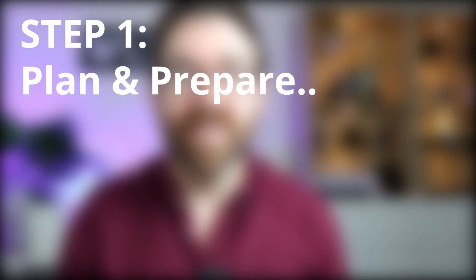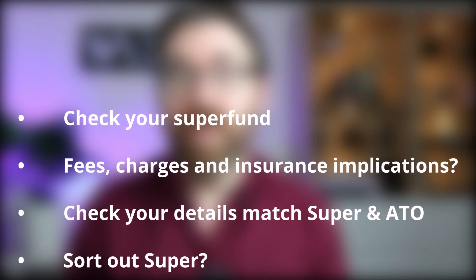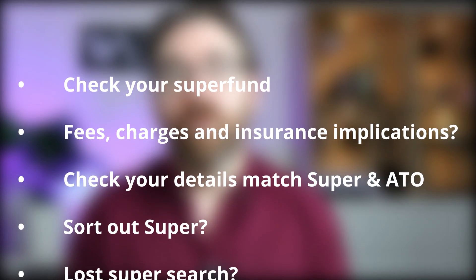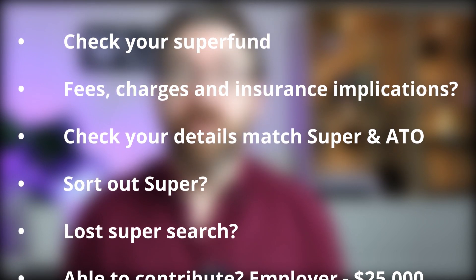Step 1: plan and prepare. You need to create a plan before you start to make sure you get the maximum benefit. Here are a few things to consider: check that your nominated super fund is participating in the scheme; ask your fund about any fees, charges, or insurance implications; check that your details match between your super fund and the ATO. If you were planning to consolidate your super funds, now is a great time to do that before you start.